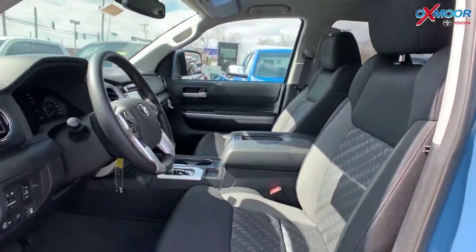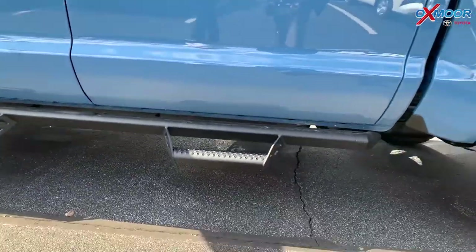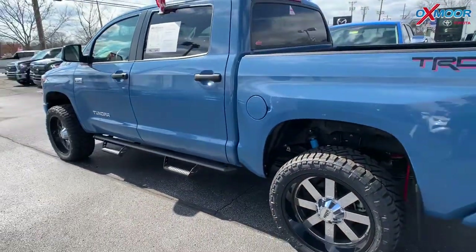This vehicle does have the blind spot monitoring with the rear cross traffic alert. That interior color you saw was in black. Mileage on here is 20,000. The price is $44,500.